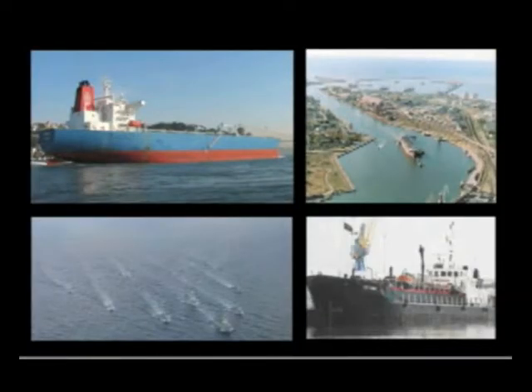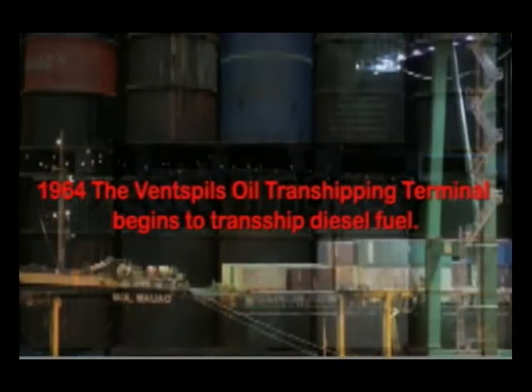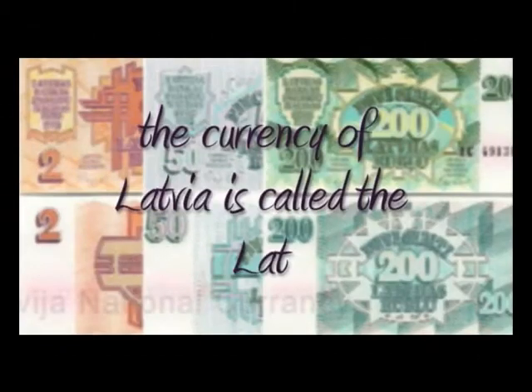Ventspils is an important ice-free port. Large amounts of oil and other mineral resources are imported and exported abroad ships at Ventspils. The money from port services has made Ventspils the wealthiest city in Latvia. It was once a member of the Hanseatic League, just like King's Lynn.